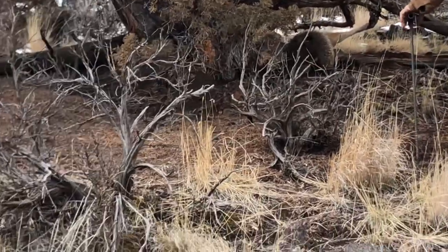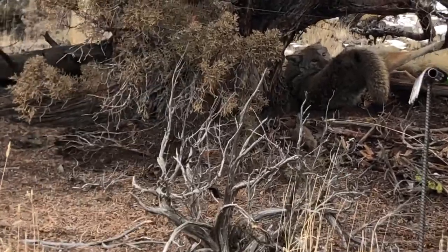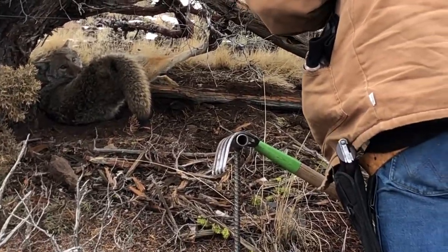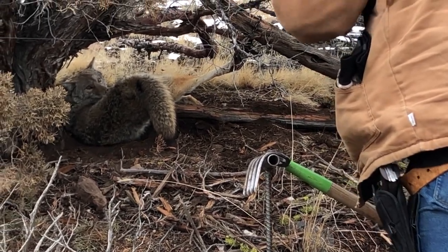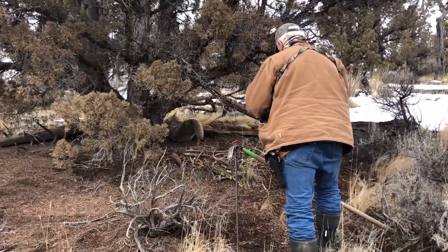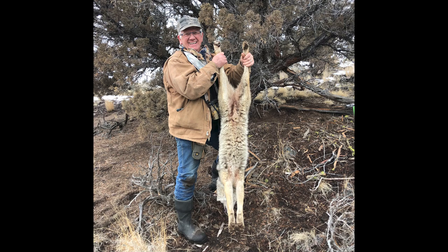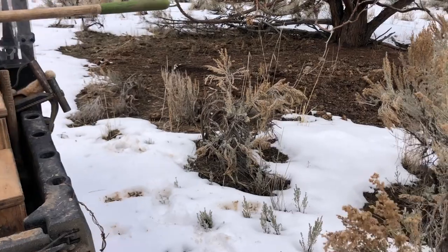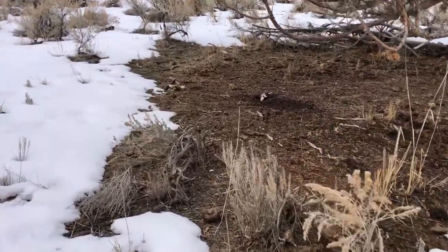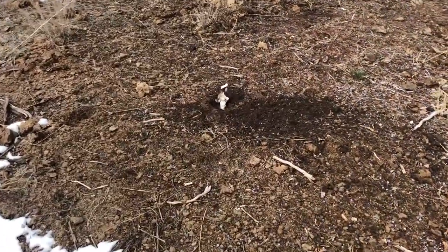Look at that big furry one - look how pale he is! Looks like a big male. Look at his head, that's a pretty coyote. Look how fluffy he is - my word. We pulled up here and had a t-bone set right here under the tree - a walk-through t-bone set.